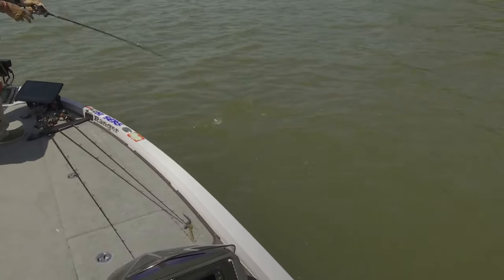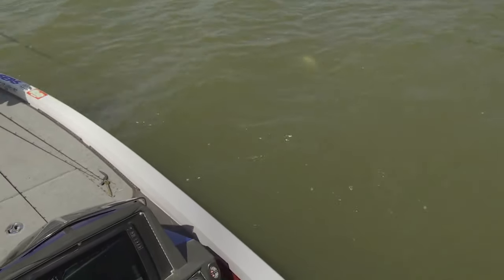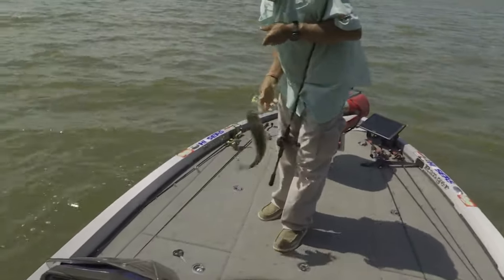What do you do when the lake's up 30 feet high? Well, by golly, you go fishing. Exactly what you do. And you catch fish. I don't know what we're going to catch today.